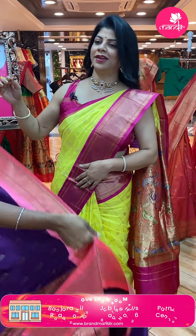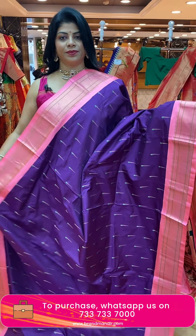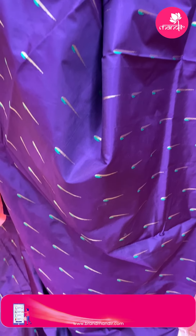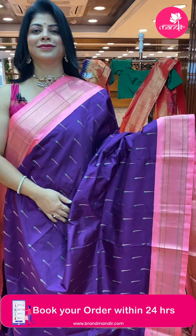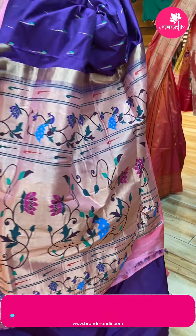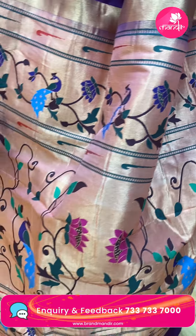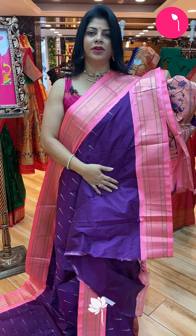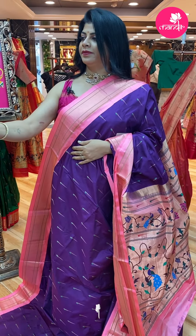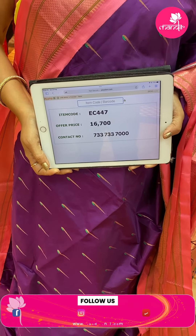Beautiful wine shade with peach combination, all-over munia butas, contrast diamond brocade border. Kadi pallu with leaves and vines, beautiful peacocks. We have a self blouse, plain with border — you can go for contrast peach color. Saree pricing: sixteen thousand seven hundred, EC447 is the code.